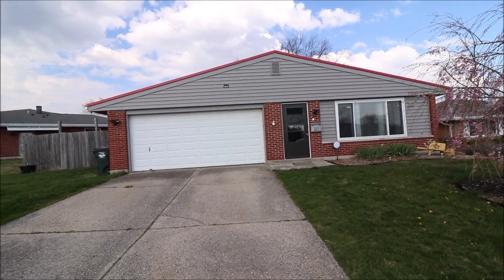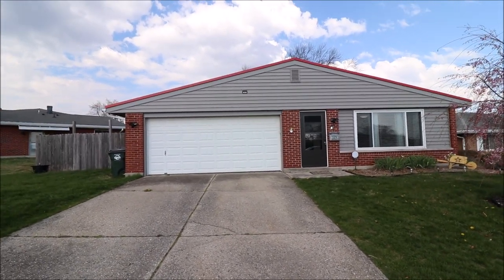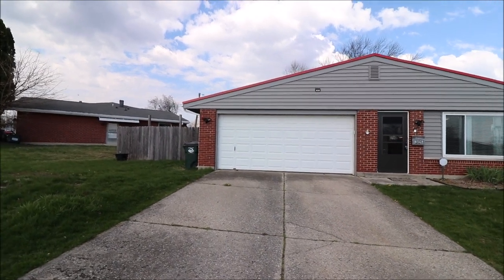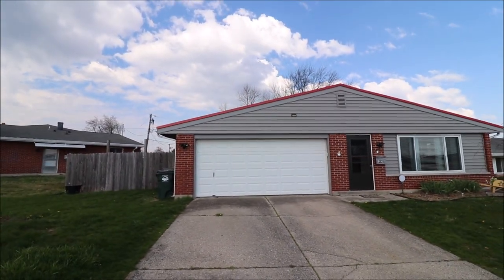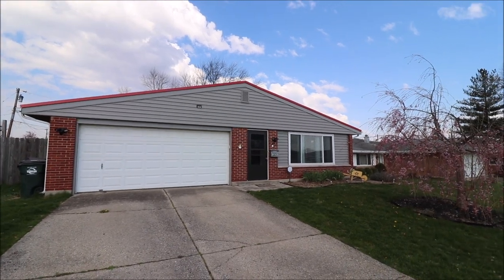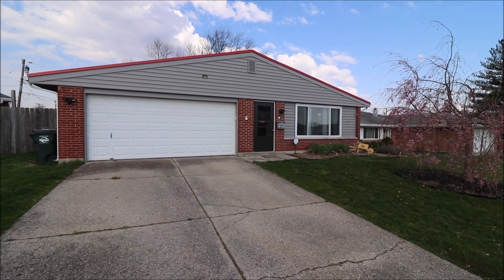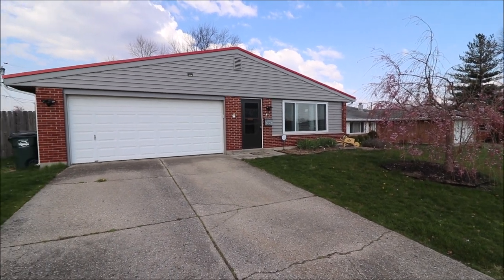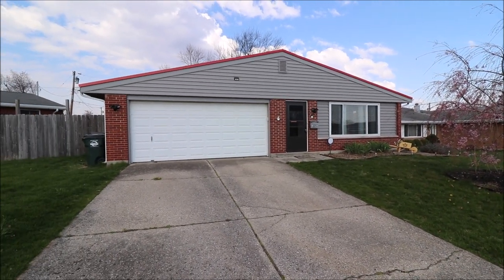Lots of updates inside, fully fenced yard, privacy fence. We'll go out back and take a look on our tour. Standing seam metal roof, updated roof, and brand new gutters. Really, really nice. Pretty landscaping here. Lots of room inside. Let's go in and take a look.